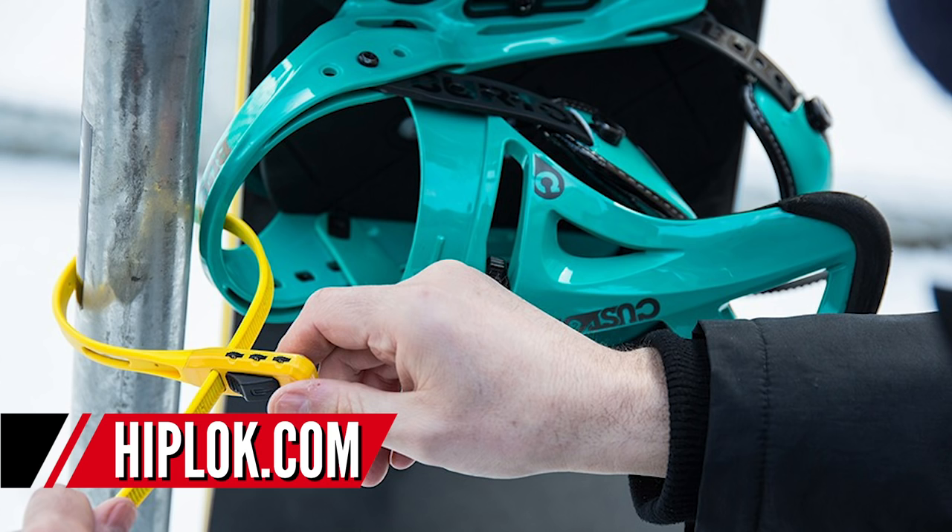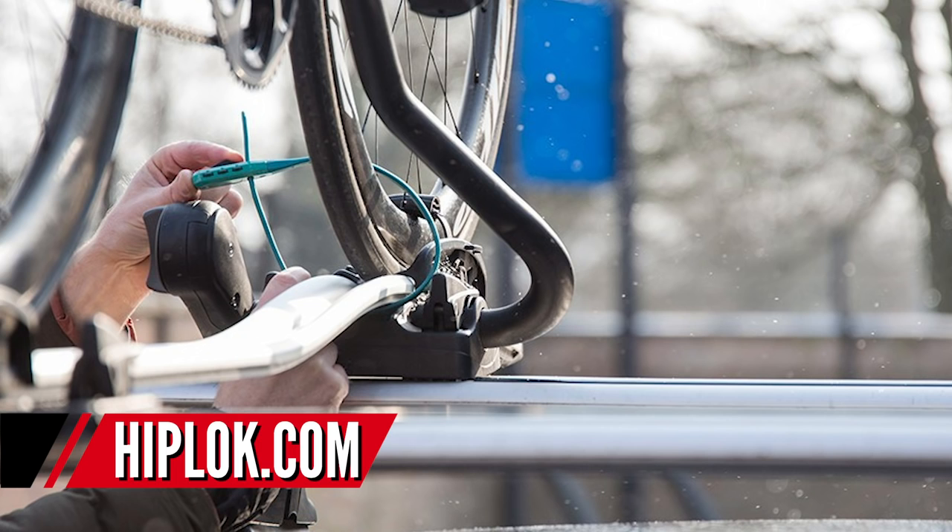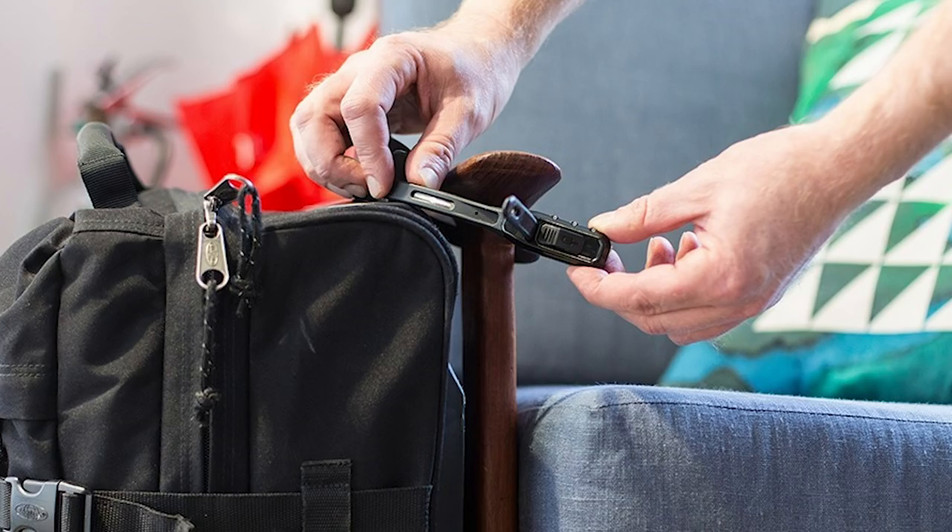Something else I checked out at Sea Otter but forgot to mention: the new Hiplock Z-Lock Combo. The Z-Lock is one of my favourite things — it's really similar to a cable tie except you can lock them. They're ideal to loop around your bag, keep in your back pocket when riding, and great for coffee shops or short stops to give you peace of mind. The new Combo version gets rid of the key. It's a bit bigger — about the size of two Z-Locks — with a three-digit combo you can customise. Really cool for day-to-day use, locking your bike on a boot rack, or roof rack. About 20 quid and available right now.